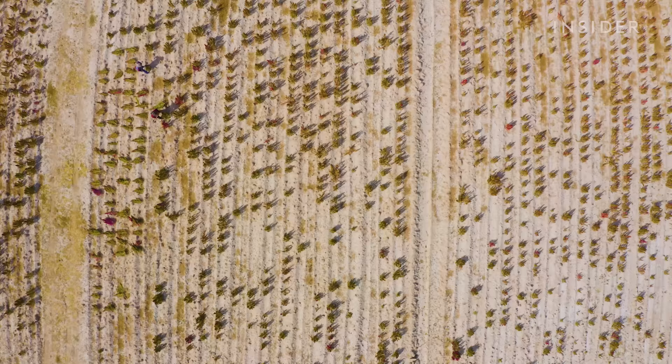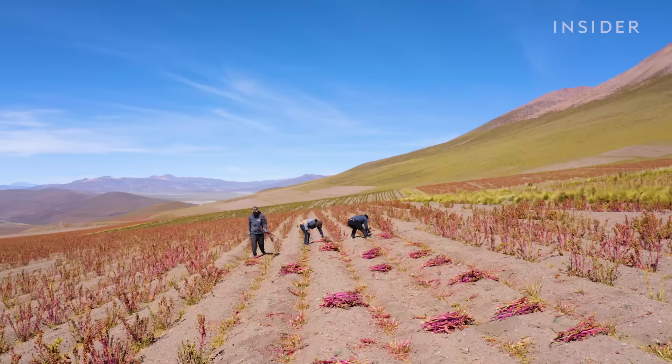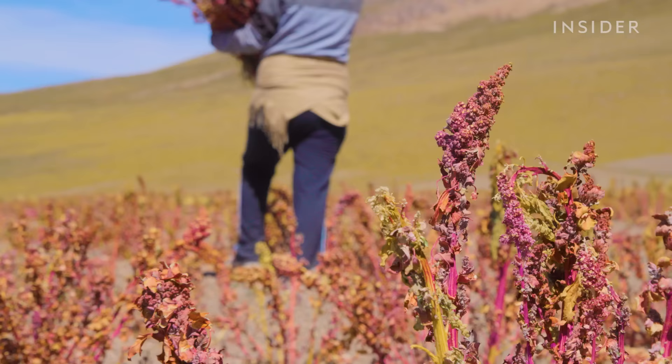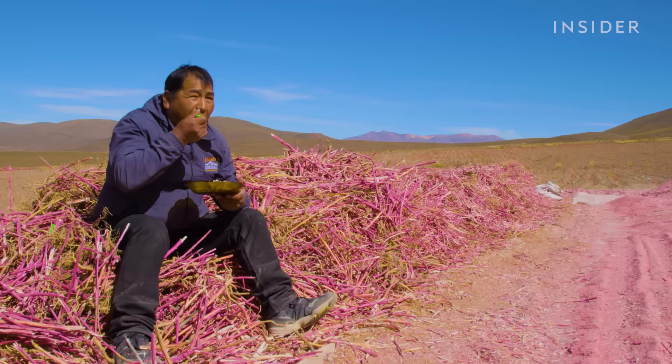In just six years, Bolivia's quinoa fields more than doubled in size, and many farmers stopped following the traditional method of allowing the land to rest every other year. The profits from royal quinoa were life-changing — people were able to build new houses and send their kids to school. However, quinoa's hefty price tag meant some Bolivians could no longer afford to eat it.